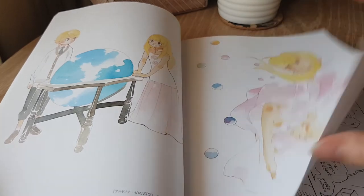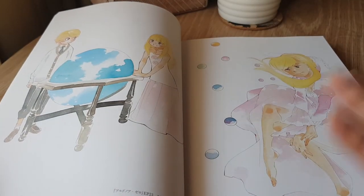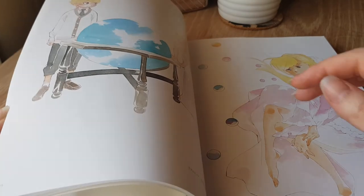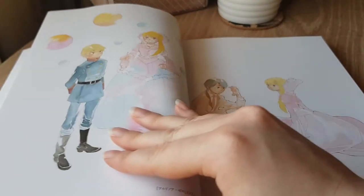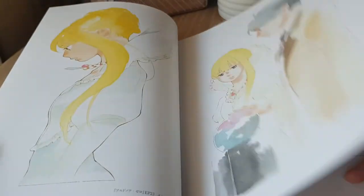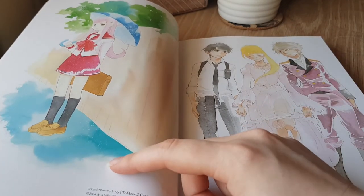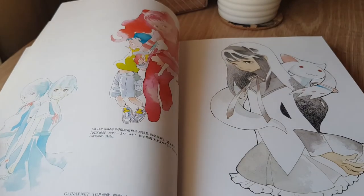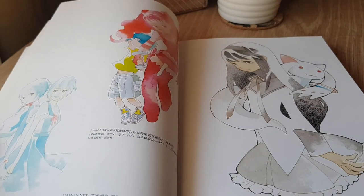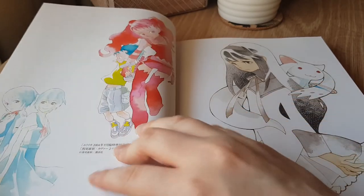As you can see on this last page, it does say 'other works.' This tends to be fan art, and there are quite a few pieces in here — I can see Evangelion characters and others done in her style.